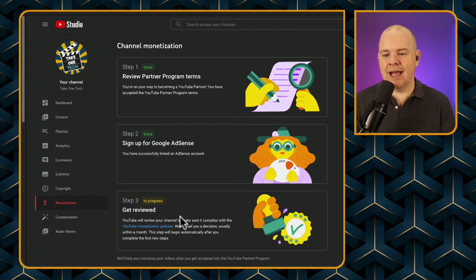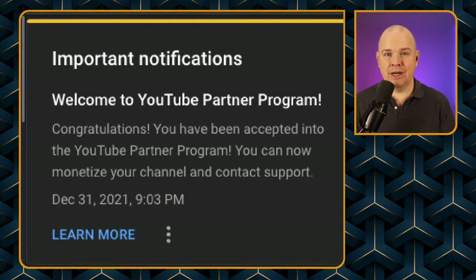Then I got an email and in YouTube Studio I got a little notification at the top of my dashboard. December the 31st, 9:03 p.m. — just got it in before the new year. I was quite pleased because when I set up my channel I had this idea in my head that I'd like to reach this level by end of year. I didn't set it as a goal because I couldn't force people to subscribe, but it was a nice-to-have target in the back of my head.